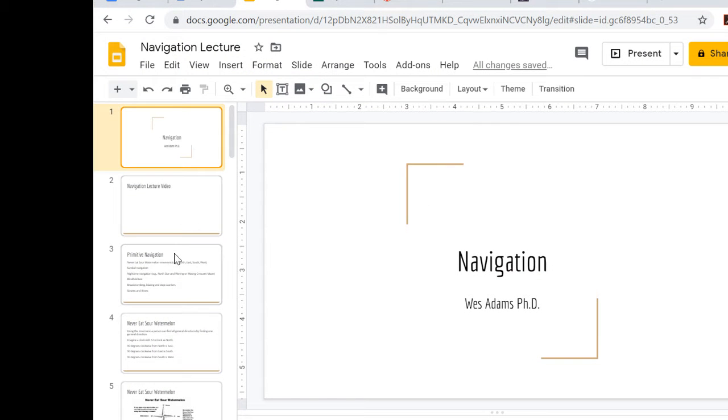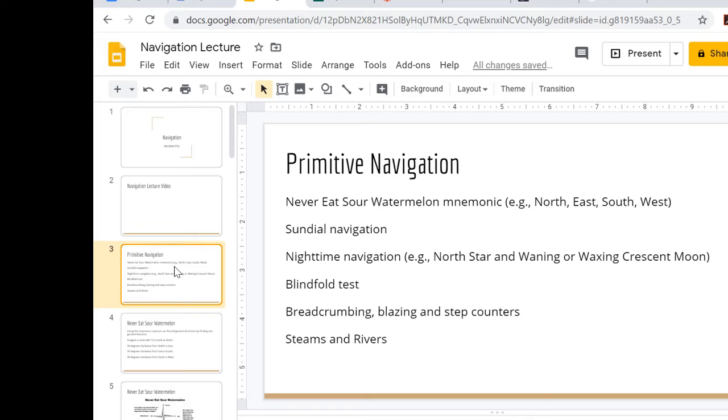Let's go over primitive navigation real quick. The first thing you need to know is the mnemonic 'Never Eat Sour Watermelon.' That allows you to find all other general directions if you know one. We're going to focus on that first, but we can also use sundown navigation — using the shadow moving across the ground to get an east-to-west line — and nighttime navigation using the North Star or the waning or waxing crescent moon.